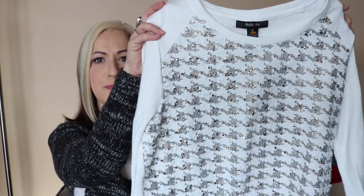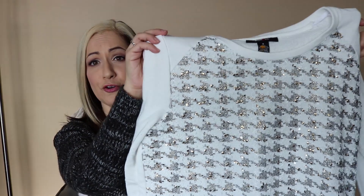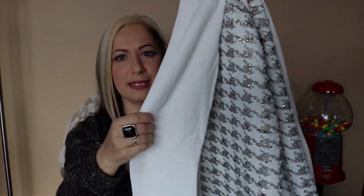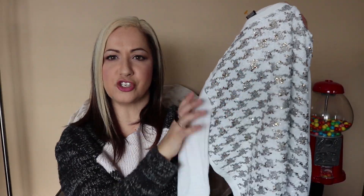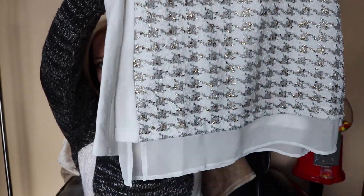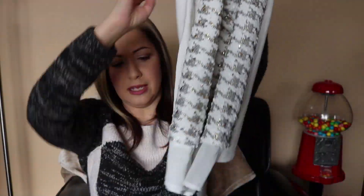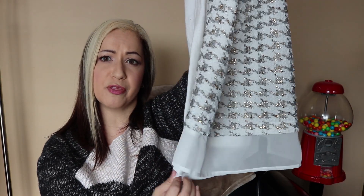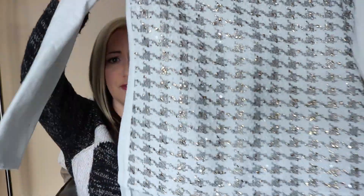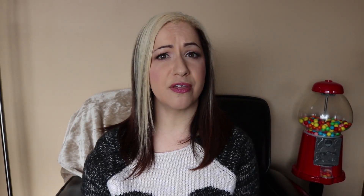This next shirt was actually on display on the mannequin when I went into the store and I just fell in love with it. It's from the brand Style & Co — I'd never heard of it before but it's really nice. It's a sweater material with glittery stitching on the front, and what I really liked is that the bottom has this silky, sheer material sewn on to make it look layered. I love shirts like that. I picked this one up for $7 — not the best deal, but it's so pretty and I know I'll be able to wear it.